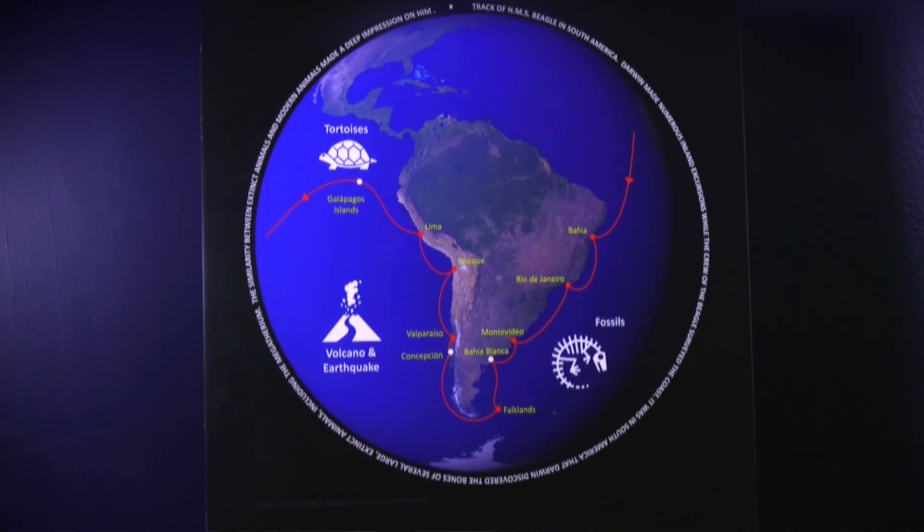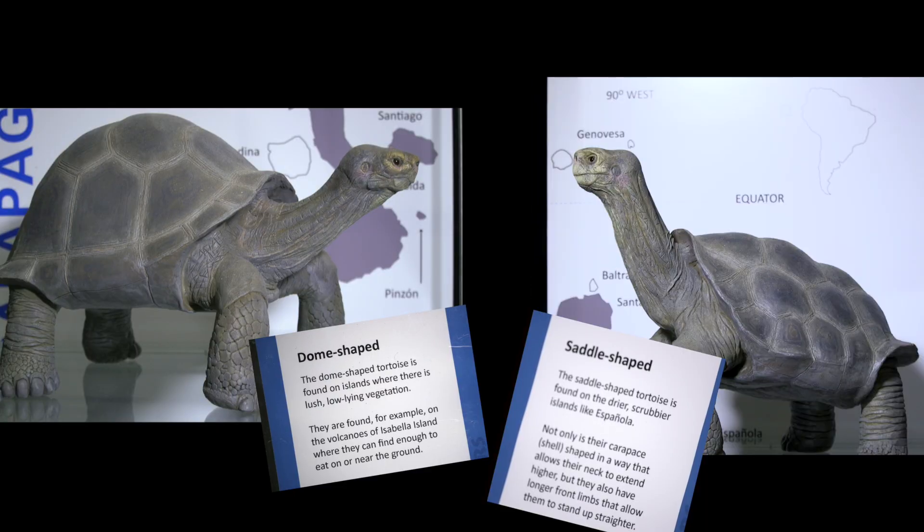One of the guys that Darwin met on the Galapagos said, if you show me a tortoise, I can tell you what island it came from. There are two major types of tortoises in the Galapagos islands: one is called the dome-shaped and the other is called the saddle-shaped, and it has to do with their shell, which is known as the carapace.